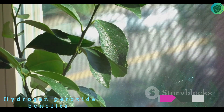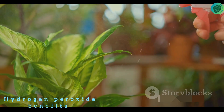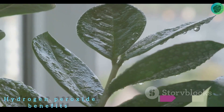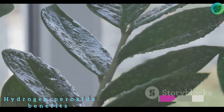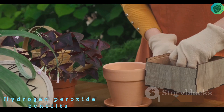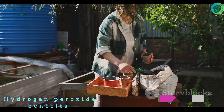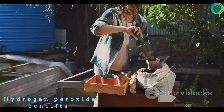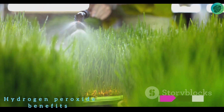There are two primary application methods: foliar sprays and soil drenches. For foliar sprays, lightly mist the leaves of your plants with the diluted hydrogen peroxide solution to combat leaf diseases and boost photosynthesis — make sure to get the undersides too. For a soil drench, water the soil around your plants with the solution to oxygenate the soil, combat root rot, and kill harmful microbes. Simply pour the solution around the base of your plants, taking care not to drench the leaves.